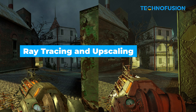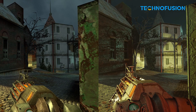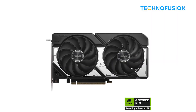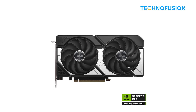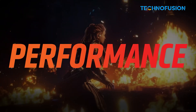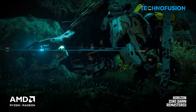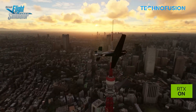Now let's talk visuals. If ray tracing is a big deal for you — think realistic lighting, reflections, and shadows — Nvidia still has the upper hand. In games like Alan Wake 2 and Avatar: Frontiers of Pandora, the 5060 Ti performs about 13% better than the RX 9060 XT when ray tracing is fully cranked up. DLSS 3, Nvidia's upscaling technology, is another big win — it sharpens visuals and boosts frame rates using AI, and it's supported in a ton of games. AMD's new FSR 4 is closing the gap and brings cool new tech like neural caching, but it's still not as widely supported and doesn't always look as sharp. If your favourite games use DLSS or you love high-end visuals, the 5060 Ti is worth considering.